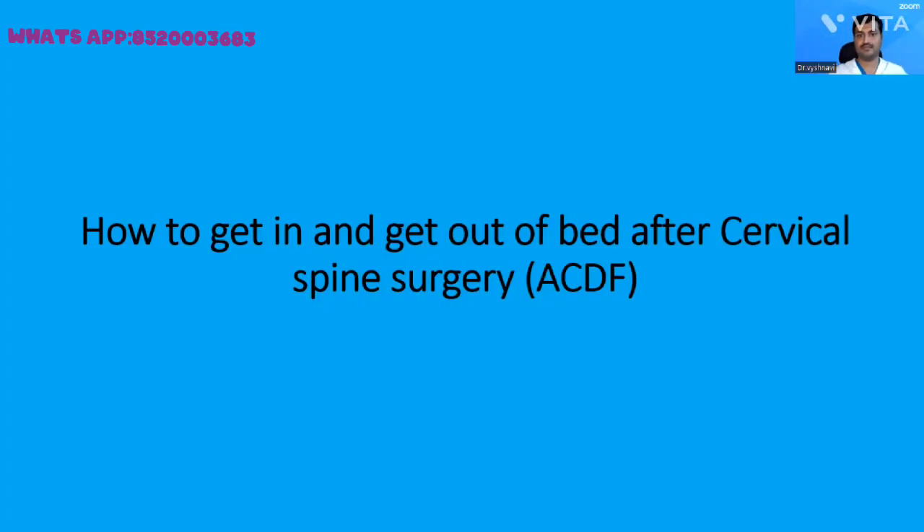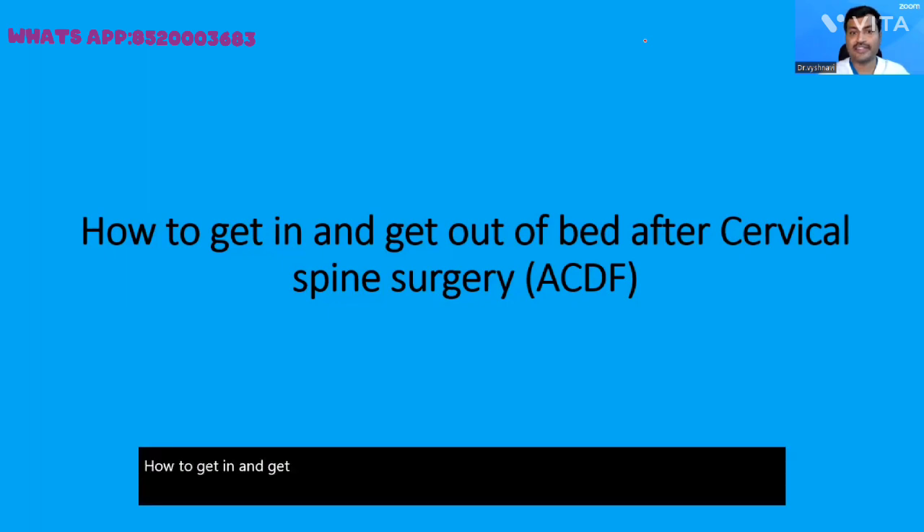Hello everyone. So how do you get in and get out of the bed after cervical spine surgery? This video covers how to get in and out of bed after cervical spine surgery, specifically anterior cervical discectomy and fusion.